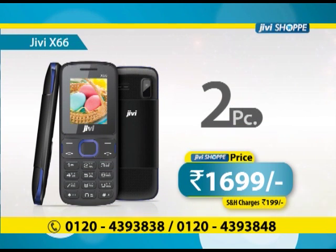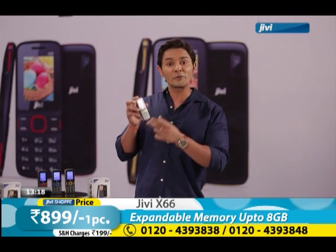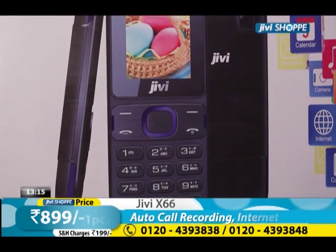In 1699 rupees, you have two mobile phones. GV Shopee is available. What a fantastic deal — 1699 rupees, they give you two phones. GV Shopee, like a big brand. One of them is 899 rupees individually.